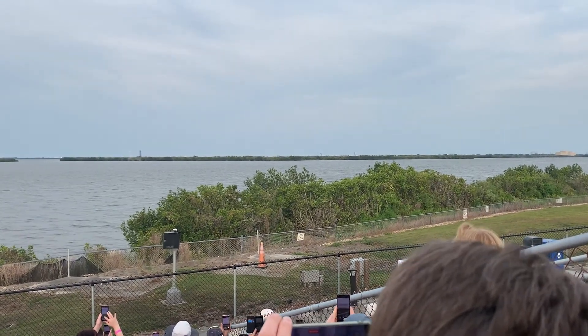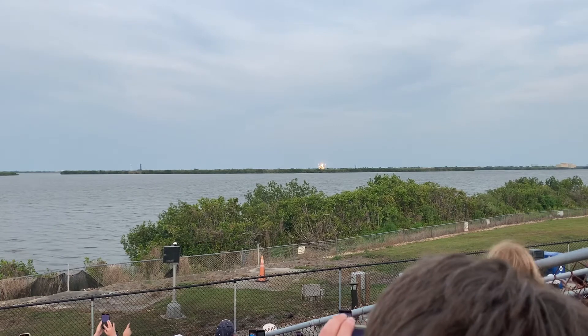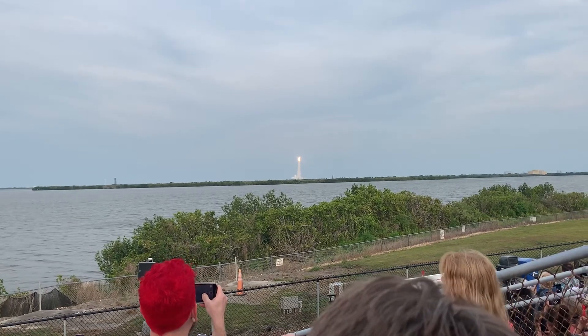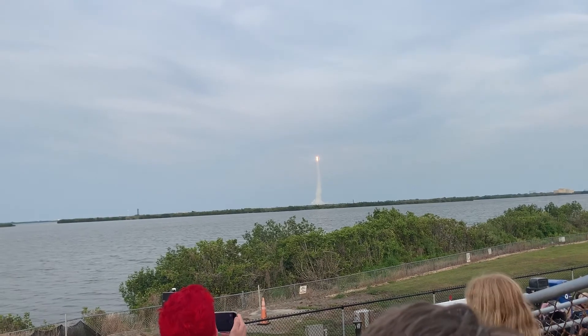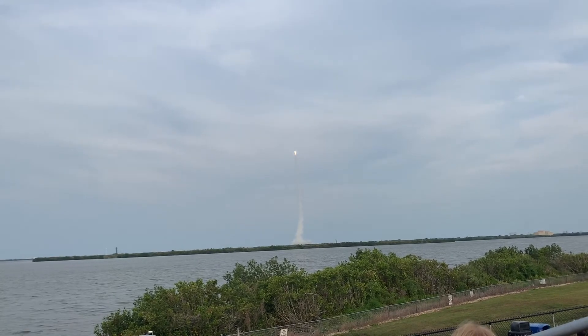Watch the path. Atlas 5 going. Starliner on its way. It's gonna go a little bit to the left, just so you know. It's got to be at an angle to catch after. Good.